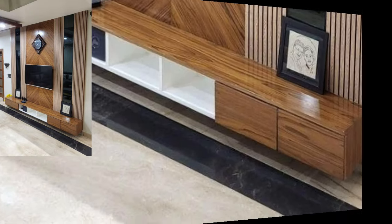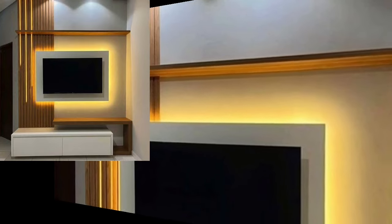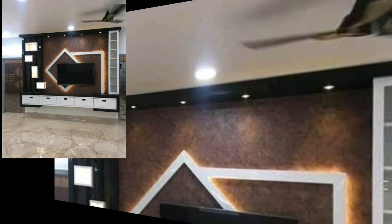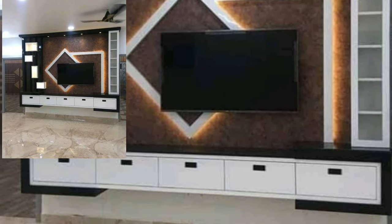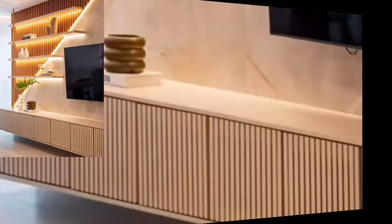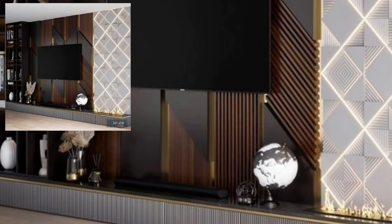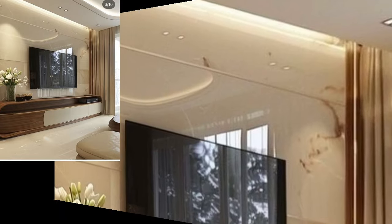You will see here all very stylish LCD wall unit decoration design ideas. Keep on watching this video till the end. These are my favorite collections that I am gonna share with you in this video. Watch and get amazing ideas of modern LCD wall unit designs.